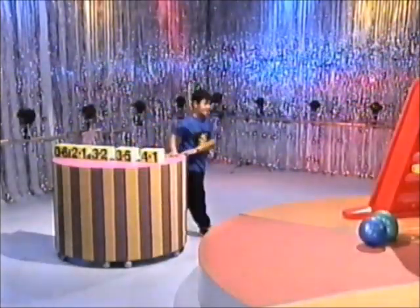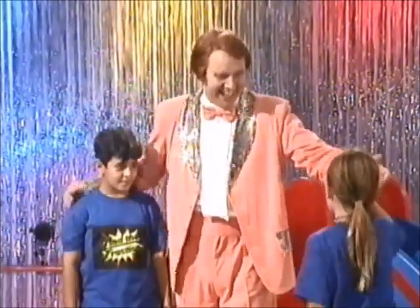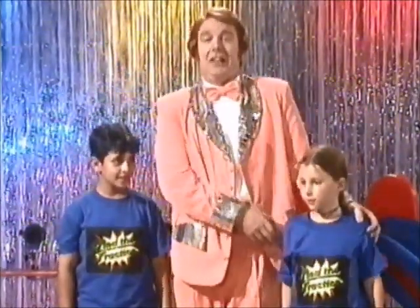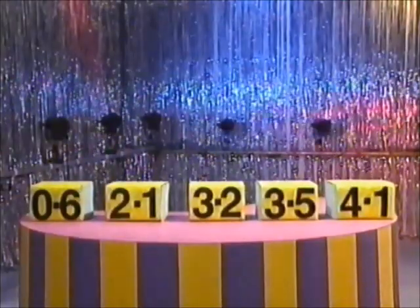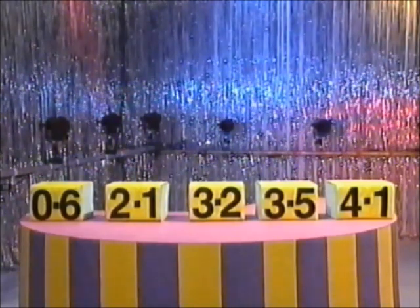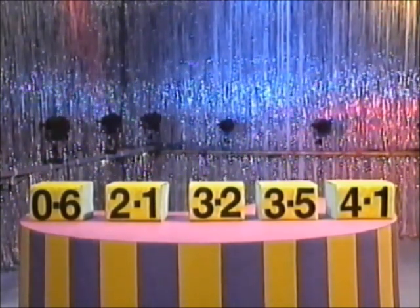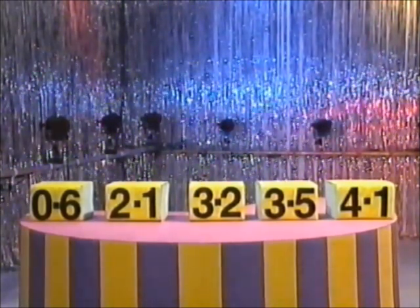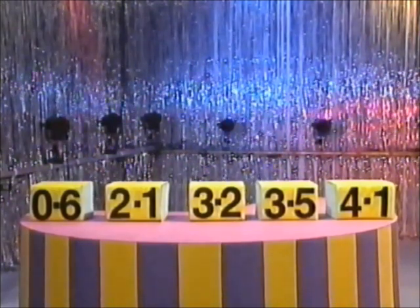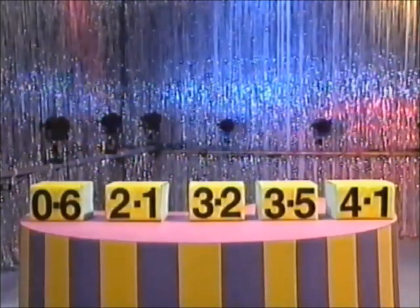Time's up. Well done. Isabelle, Zachria, come and join me. Didn't they sort well? Let's have a look at what you've got in order. We have 0.6 — that's the smallest number. Then we have 2.1 — that's the second smallest. Then we have 3.2 — that's in the middle. Then we have the second largest, which is 3.5. And then we have the largest number, 4.1. Congratulations! You put them in the correct order.